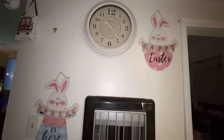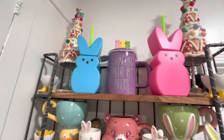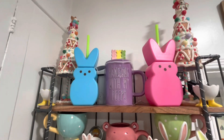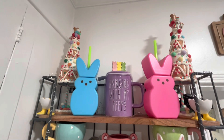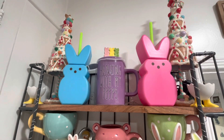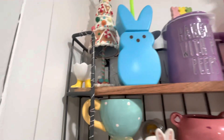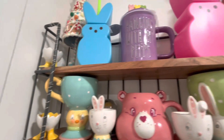Now we are in my kitchen. This is my coffee mug section — this is where I keep all my coffee mugs. I kept the gingerbread trees; I think they go well for Easter too. My blue and pink tumblers from Walmart, that one came from Ross, and then these little chick eggs — I got those at the swap meet a while back for only two bucks and I got three of them.